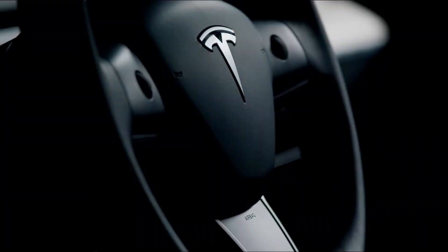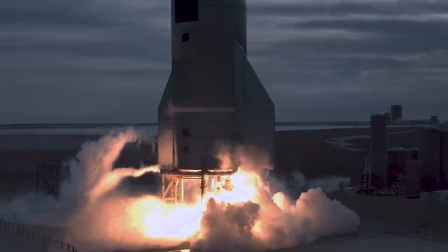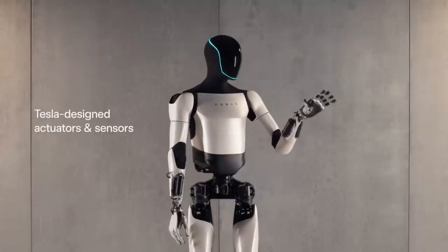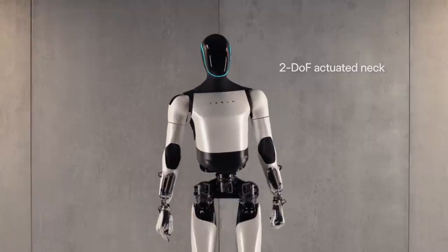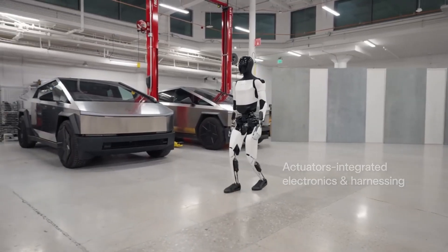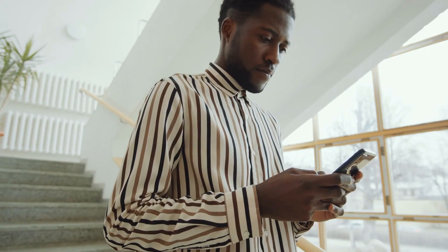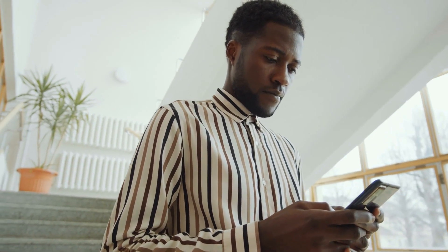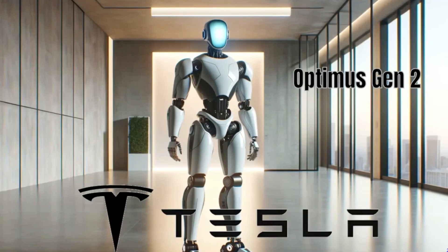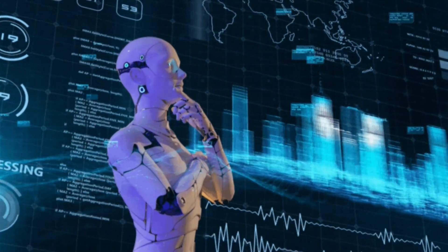Tesla, renowned for its revolutionary electric cars and ambitious space missions, is now taking a giant leap into the world of humanoid robotics. Optimus Gen 2 isn't just a robot — it's a testament to human ingenuity and the relentless pursuit of innovation. In this video, we'll uncover 10 fascinating aspects of this robotic masterpiece, embarking on an exciting journey to understand how Optimus Gen 2 is setting new benchmarks in the realm of robotics and AI.